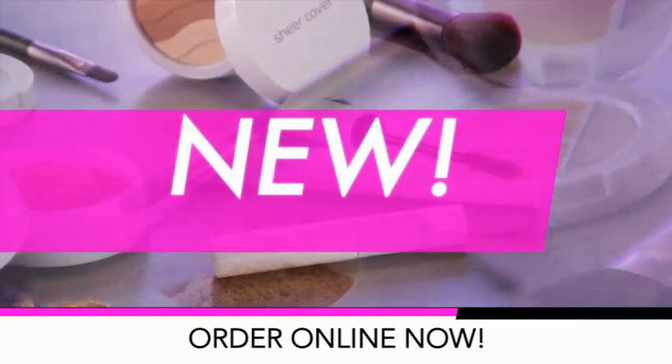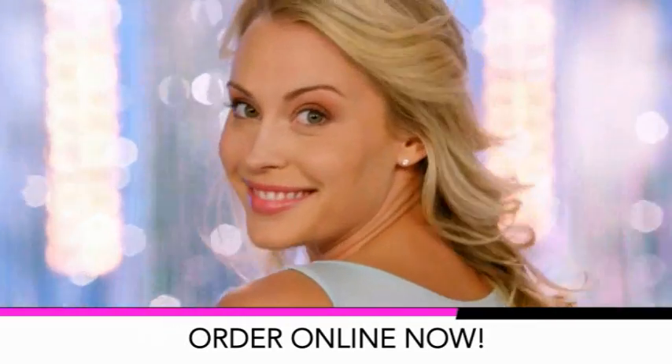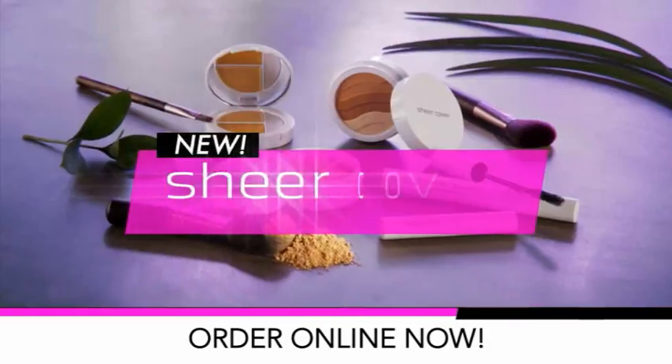Developed for doctors, adored by Hollywood, now new and better than ever. Get ready, because here's your chance to look flawless and beautiful with Sheer Cover Studio.